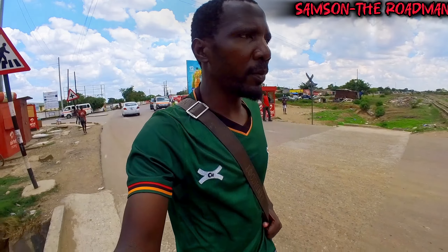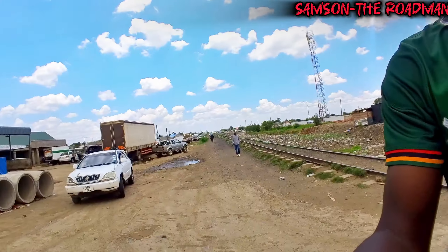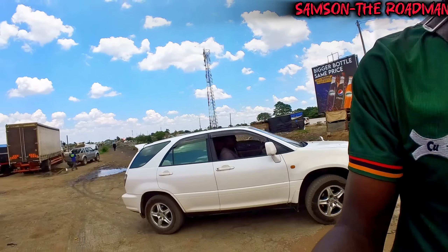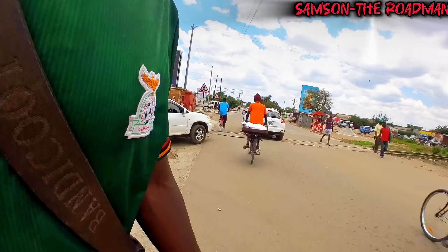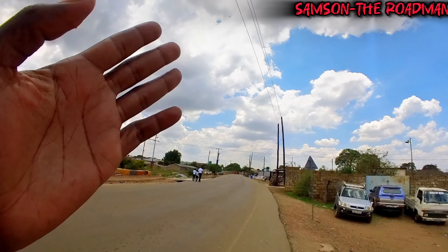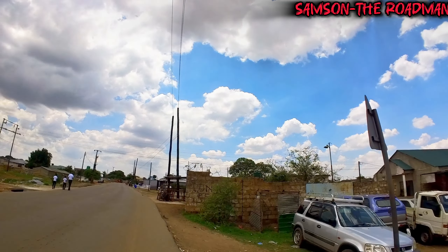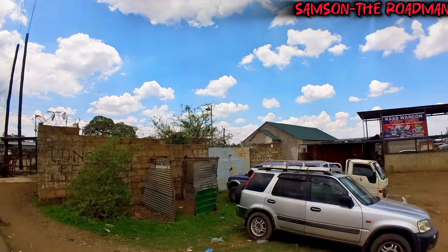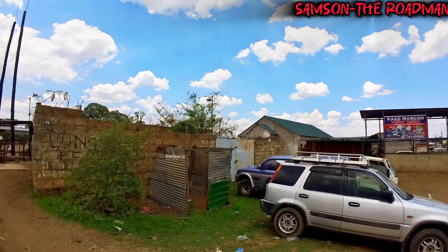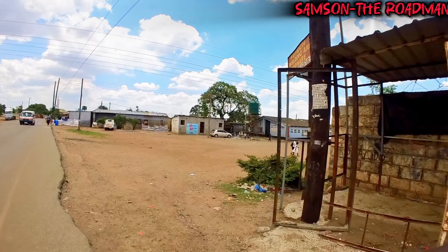Alright guys, we are going to start our video from here today. This is a rail line here — this side is Livingstone, and on the other side is Lusaka's CBD. There's also a road on the other side called Esterlung Road, which takes you to town passing through Chawama. So this is the area we are touring, called John Howard — you can even read it on that gate there. It's a very, very unique neighborhood.